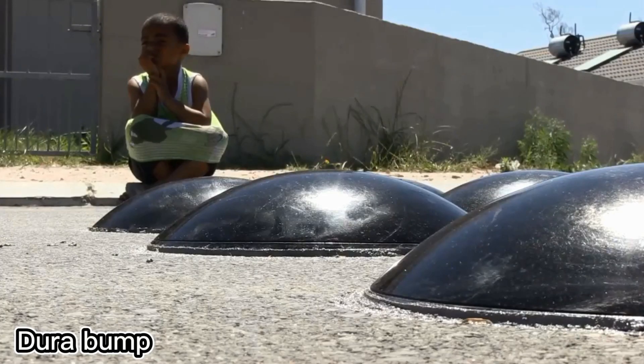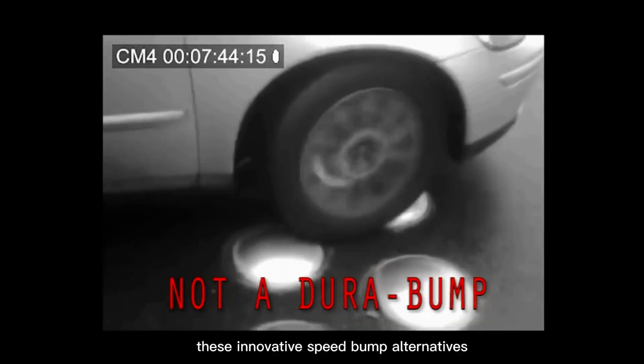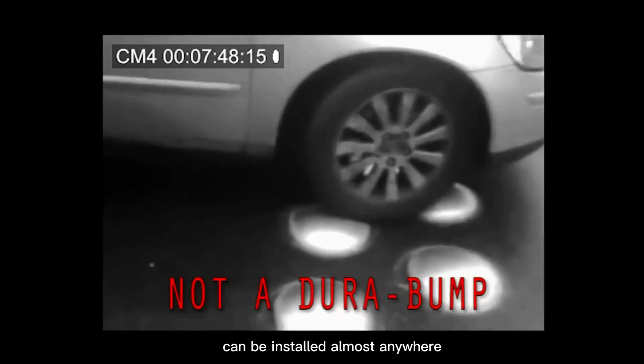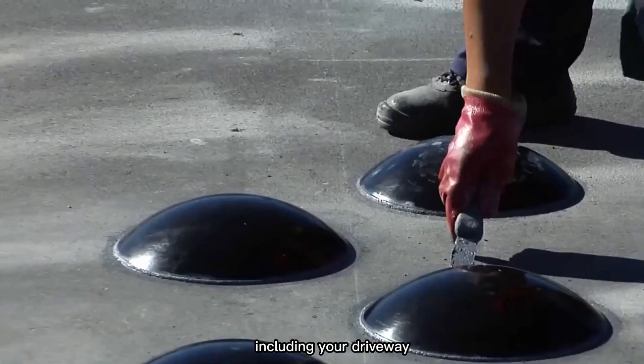Greetings from South Africa, the birthplace of Durabump Hemispheres. These innovative speed bump alternatives can be installed almost anywhere, even on cobblestone streets, in any weather, and in all kinds of locations, including your driveway.